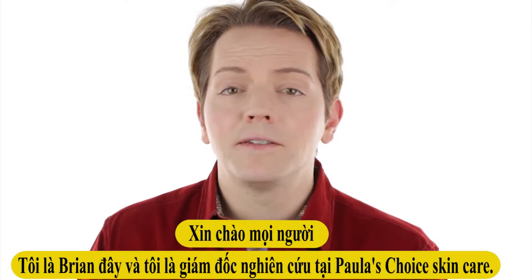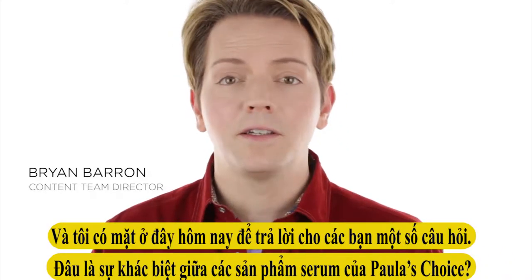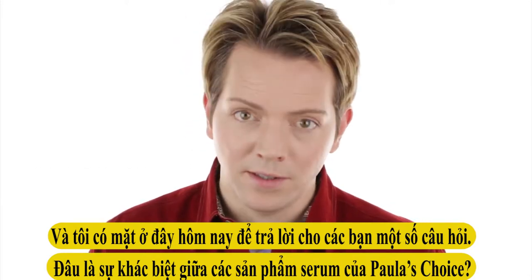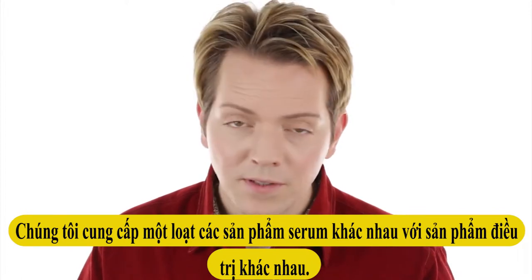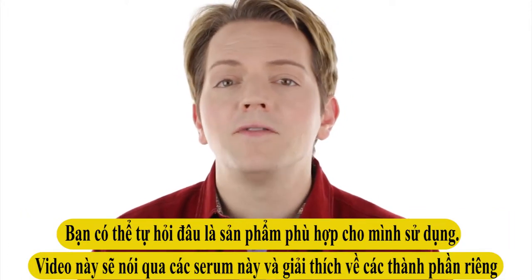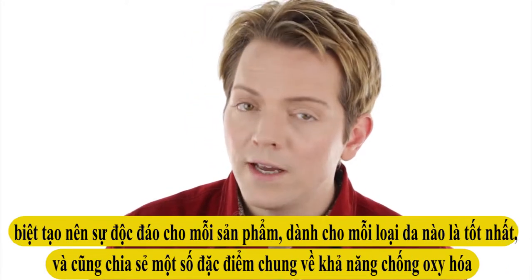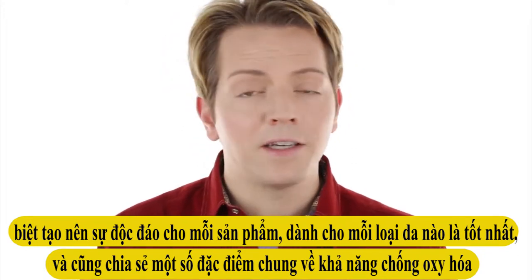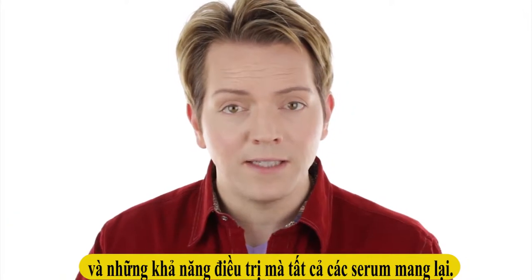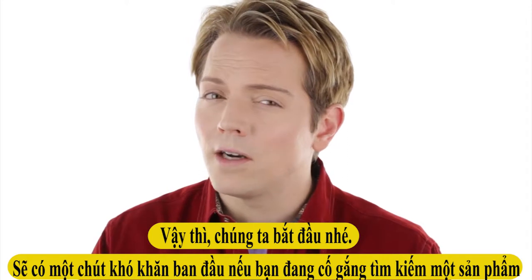Hi everyone, it's Brian, and I'm the research director at Paula's Choice Skin Care. I'm here today to answer a question: what's the difference between all of the Paula's Choice serums? We offer a bunch of different serums and treatment products. This video is going to go over each of them, explain the ingredients that make each one unique, which skin type and concerns they're best for, and also share some common traits that all of the antioxidant serums and treatments have.